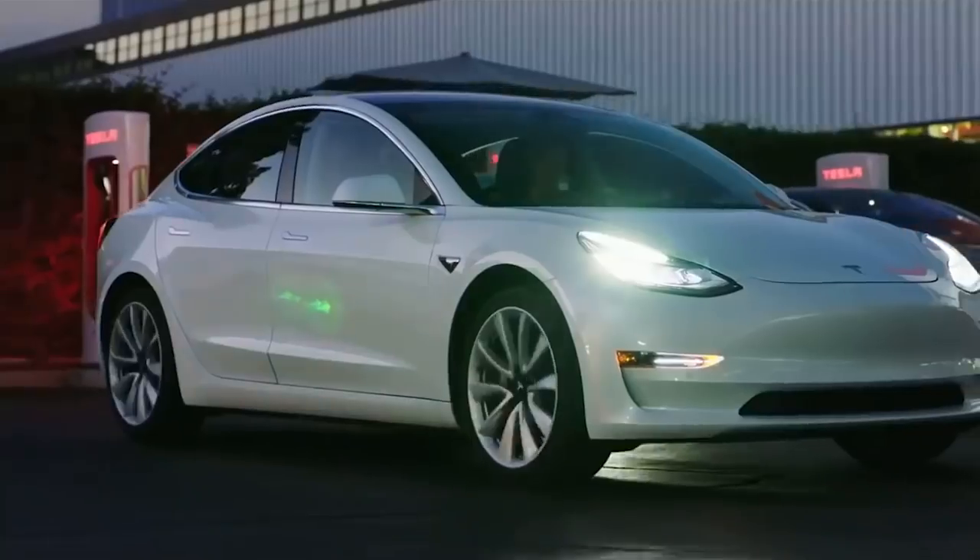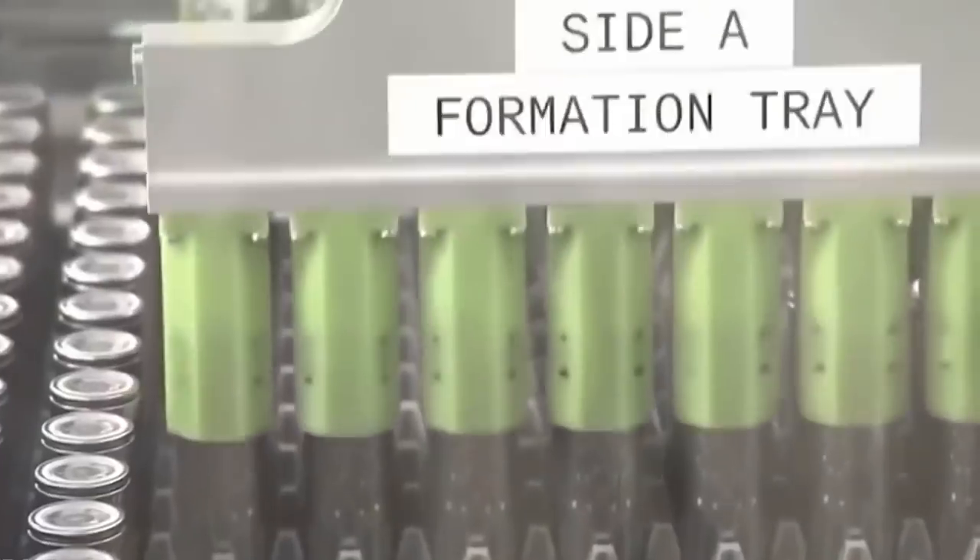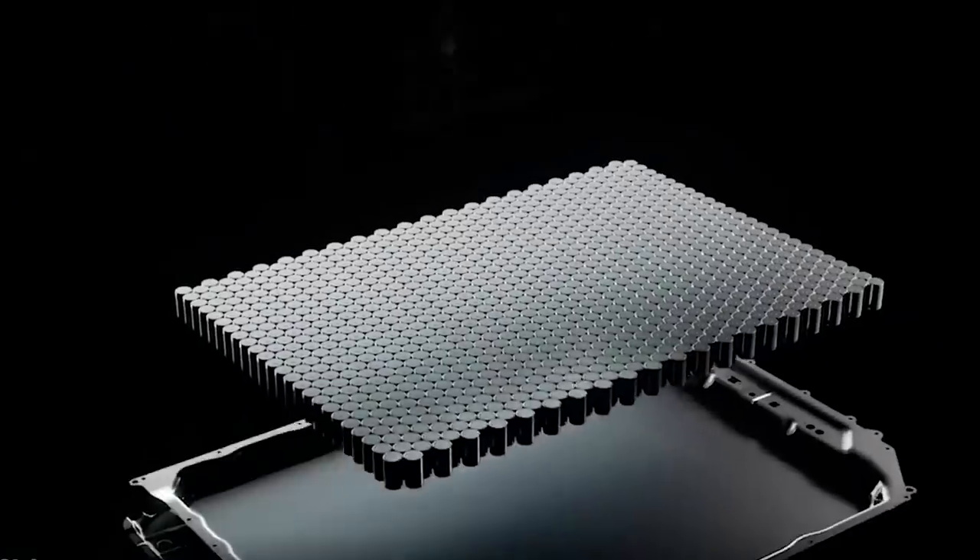Welcome to SmartSense. In today's video, we are going to talk about Tesla's new battery technology and the real purpose behind all these changes, which will be covered at the end of this video.